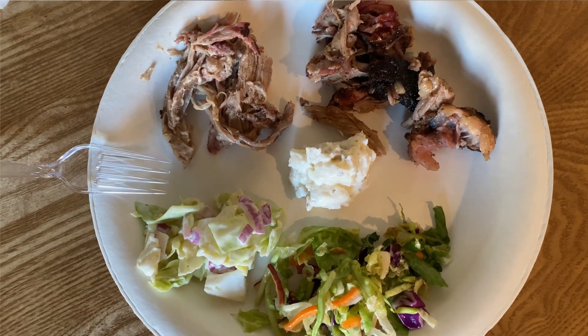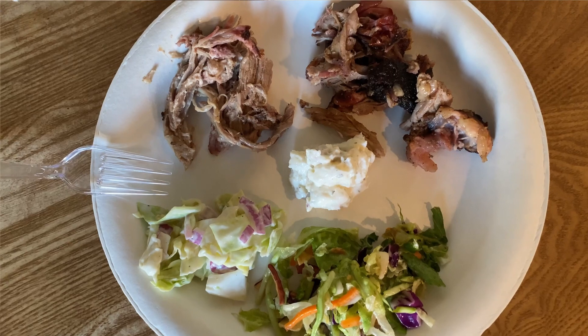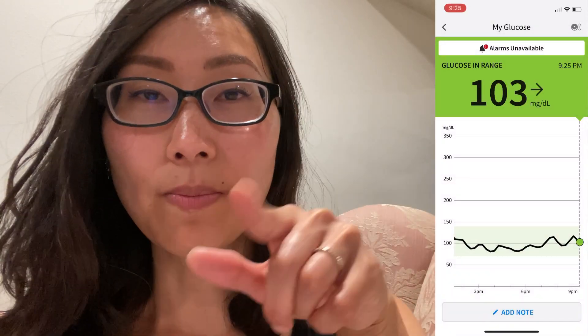Dinner was pretty blood sugar friendly — my friend made pulled pork that he smoked in his smoker, and there was coleslaw, salad, and potato salad on hamburger buns. I did forgo the bun, but I ate some potato salad — actually I had two plates of it. And of course there was cake for my friend's birthday. My blood sugar is doing what it did after lunch — going up and down, up and down — so my pancreas is probably struggling right now.